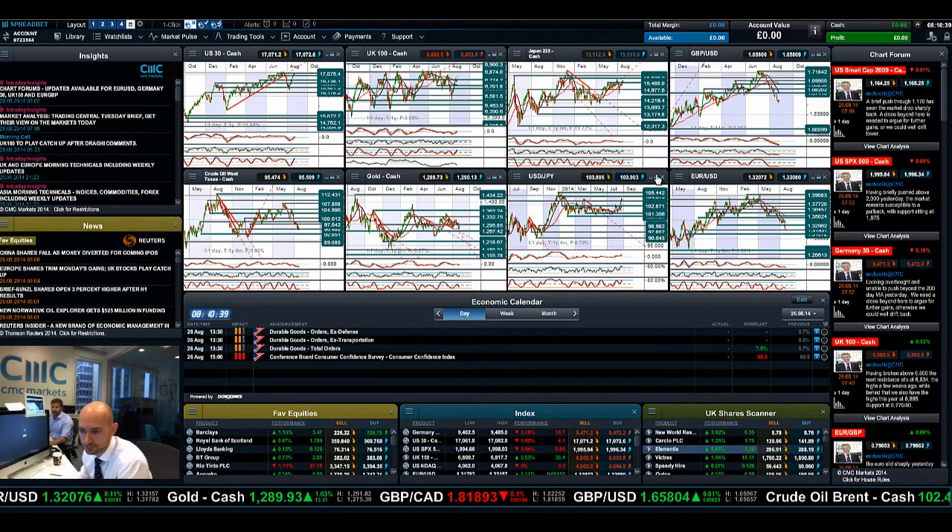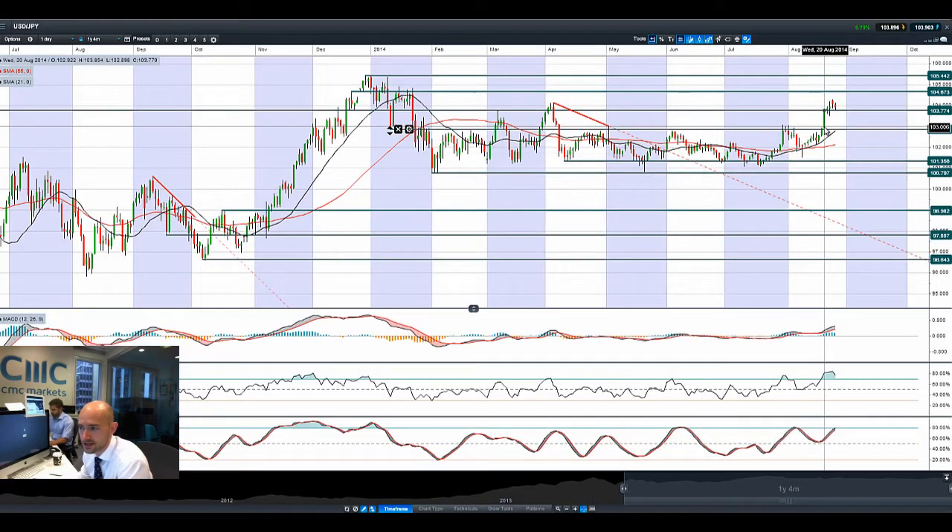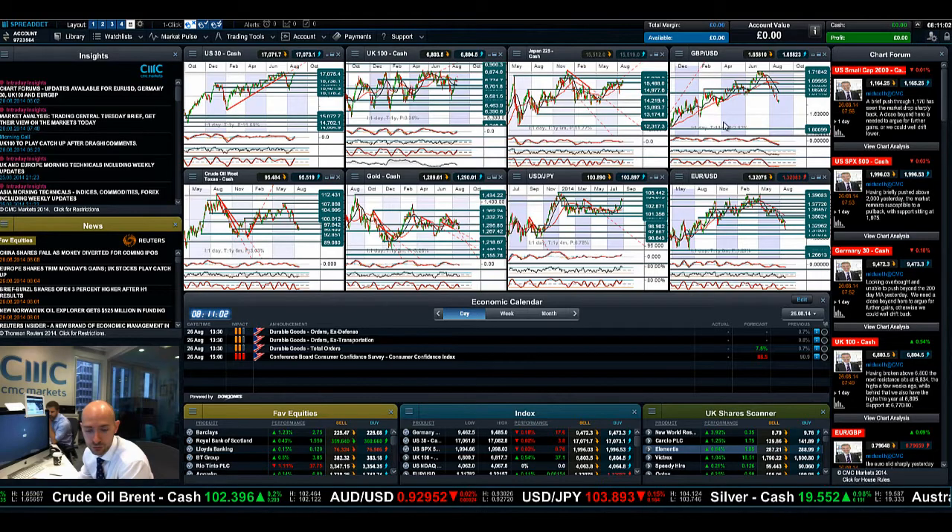Looking at USD/JPY, it has been absolutely great guns since last Wednesday, smashing up higher and breaking through 103.77 — a real strong technical breakout. There's been lots of volatility the last couple of sessions, and we've got a kind of rebound with that broken resistance now acting as potential support. The next potential resistance is 104.67, which should be providing a little bit of support to Japan 225 if we begin to soldier on higher.